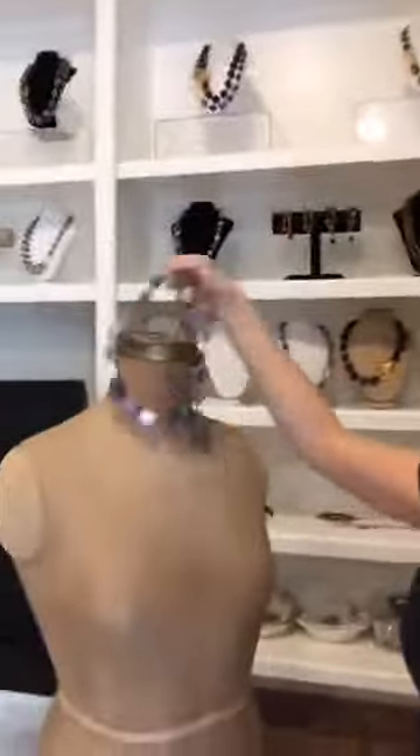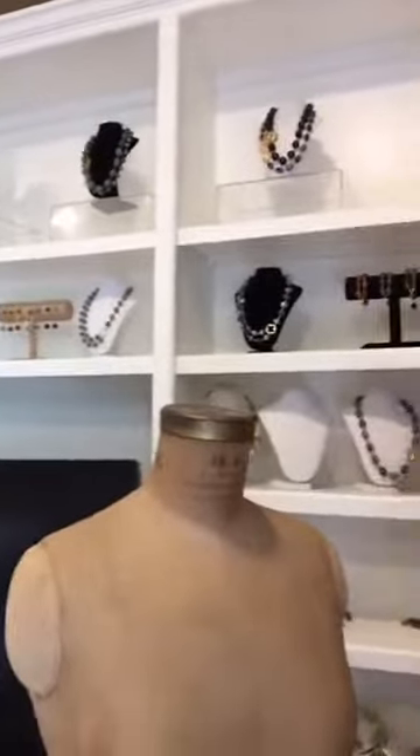Now we'll go with the 'Picture Me' necklace, which is the sky jasper. It's another longer one — it has flat circles. And there you go, so you can see it on the mannequin as well.